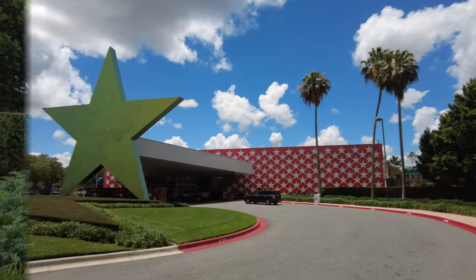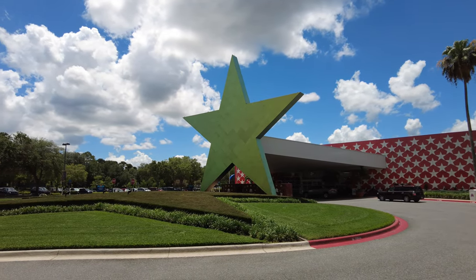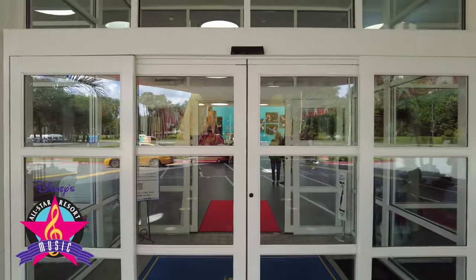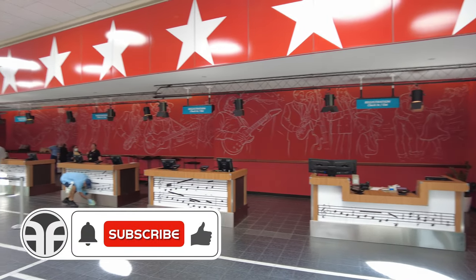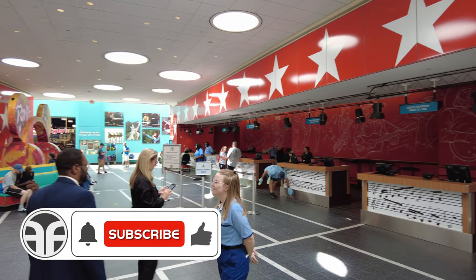Stay tuned because we're going to find out more details about complimentary bus transportation available to transport you to most areas throughout the Walt Disney World Resort. This large star in front of the lobby is 55 feet tall and weighs more than 55,000 pounds. Let's proceed through these double sets of automatic doors into the lobby. We're now inside Melody Hall, with the reception area and front desk for check-in.